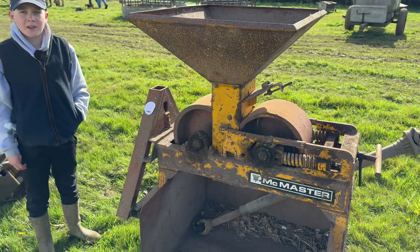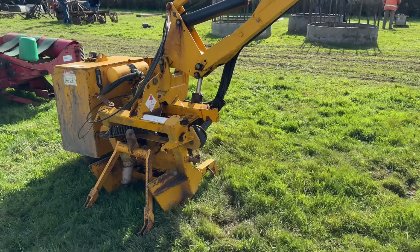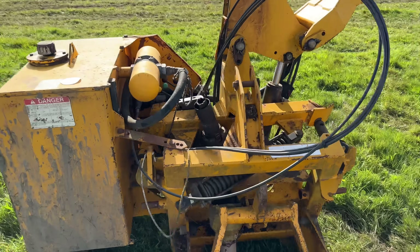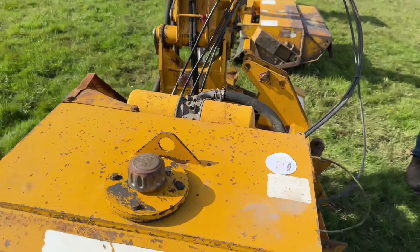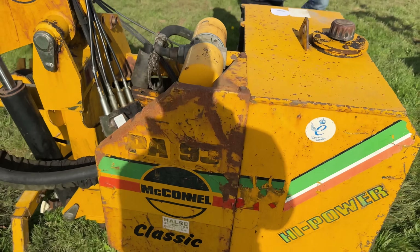What did you say it was, Maxie? Barley crusher — a roller mill. McConnell PA 93. Is that a guess? Yeah, 93. Alex knows his machinery. Here's 93, there we go.